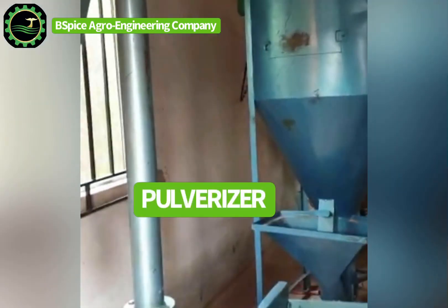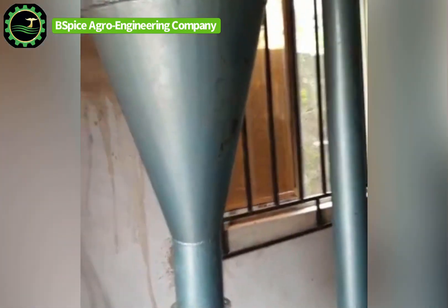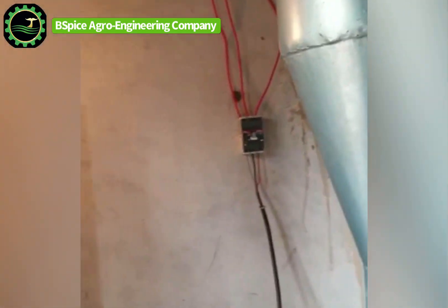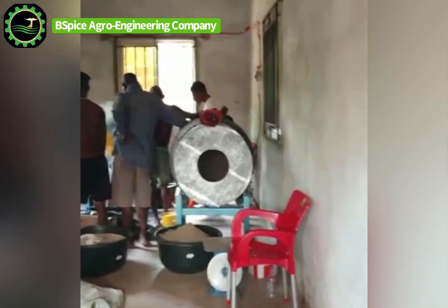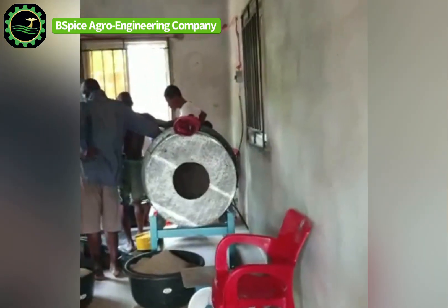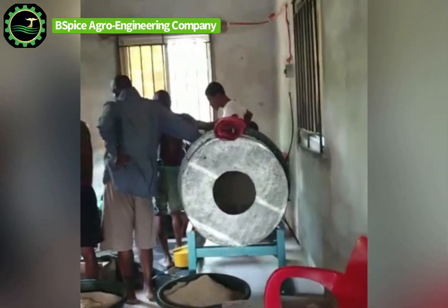As you can see, the first machine is a pulverizer, which helps to grind your aggregate — your maize, your GNC, your soya — into a fine powdery form. Before it passes to the second machine, which is the dry mixer. The dry mixer is what helps you to mix all the ground ingredients together.